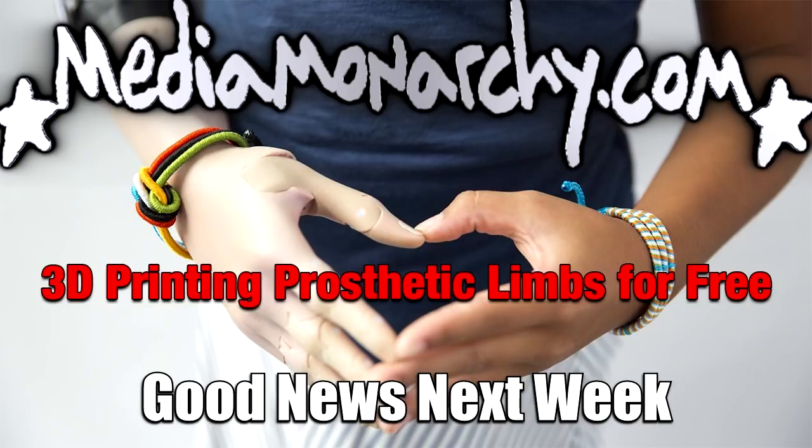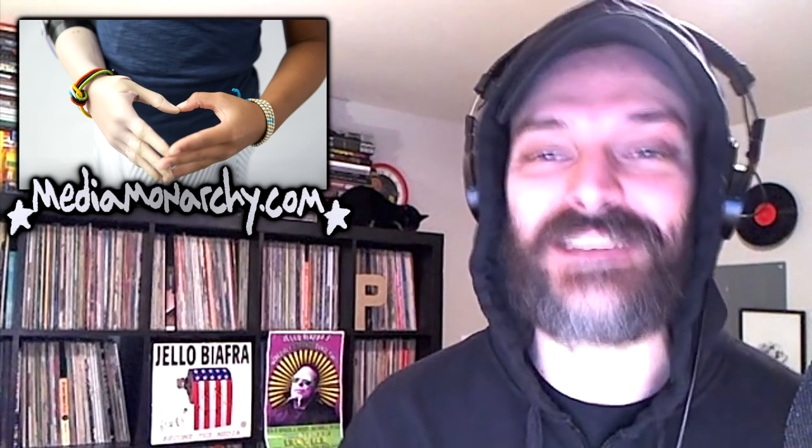It's Good News Week — 3D printing prosthetic limbs for free. Welcome back to Good News Next Week everybody, I'm James Evan Palato from mediamonarchy.com with another look at some of the ways that we are winning and solutions-oriented stories. This is what I look like for my first winter in the American Southwest. I hope you're doing safe and sound whenever, wherever you are, my friends — thank you so much for being here.